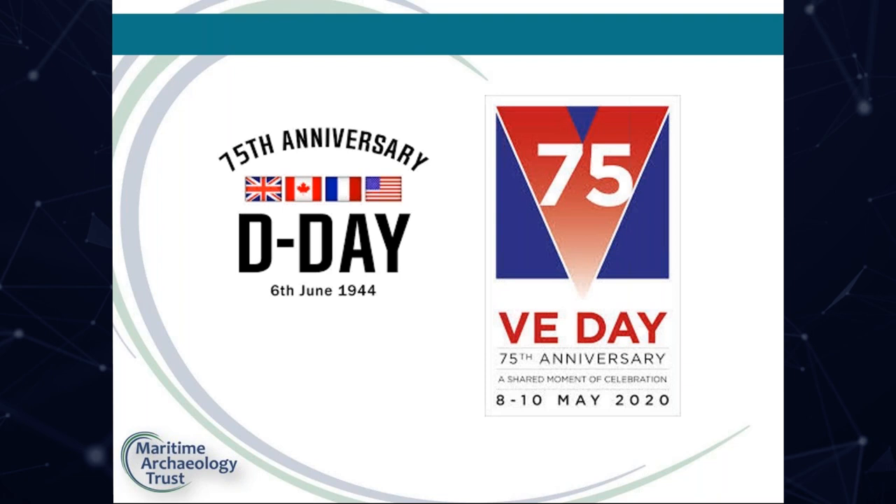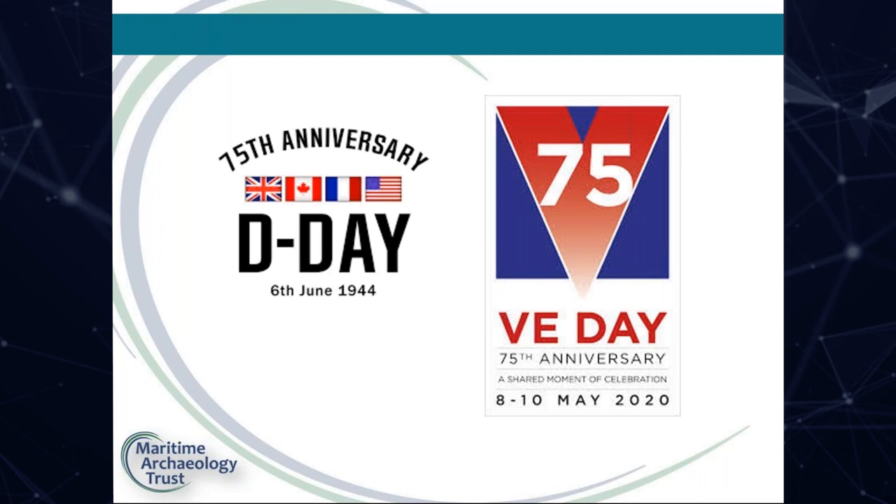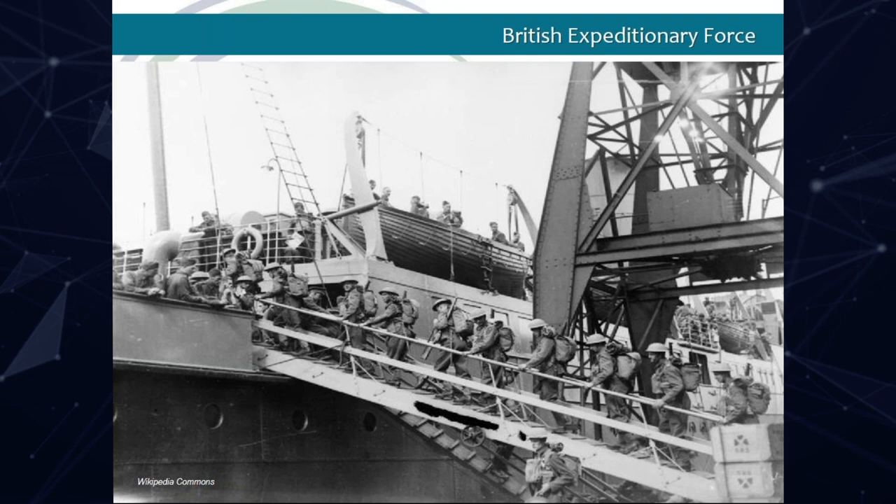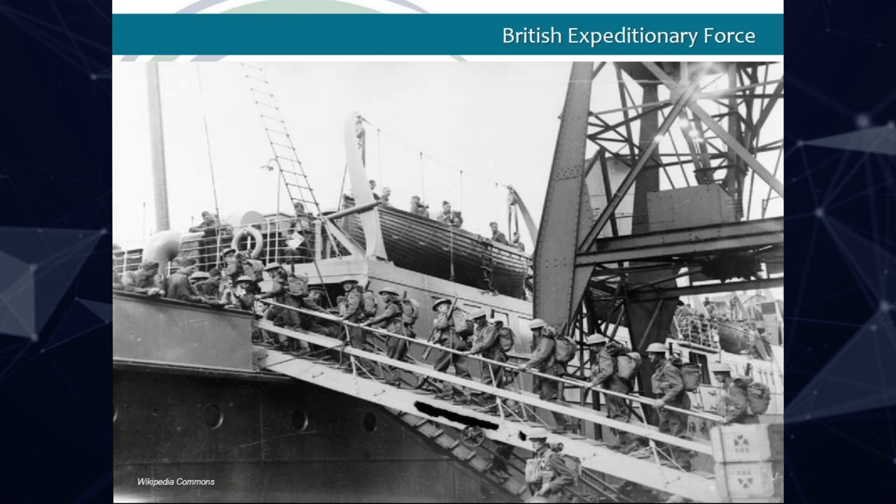I will give you some background of World War II and what was happening in Southampton at that time, and then move on to explain the significance of the wall and the inscriptions. World War II was declared on the 3rd of September 1939. As in the First World War, Southampton would once again play a major role in the movement of troops overseas. On the 9th of September, only six days after the declaration, the British Expeditionary Force sailed from Southampton to Cherbourg.